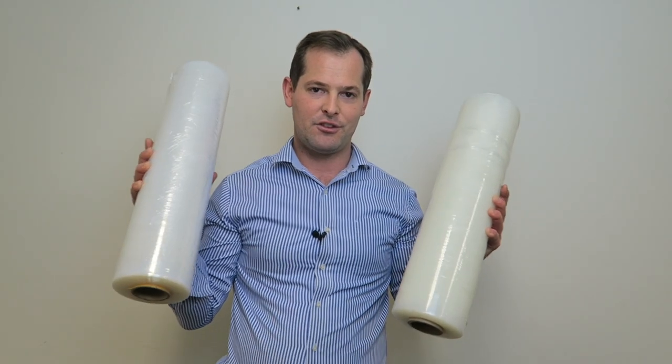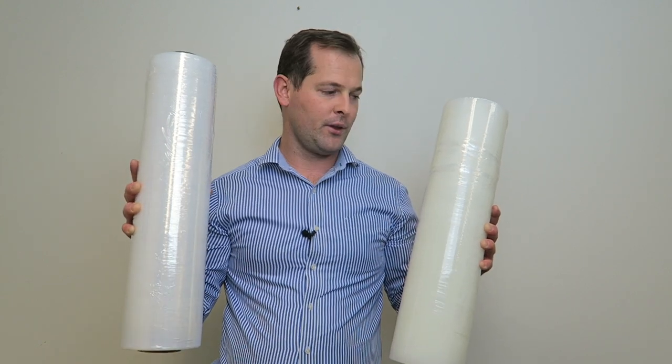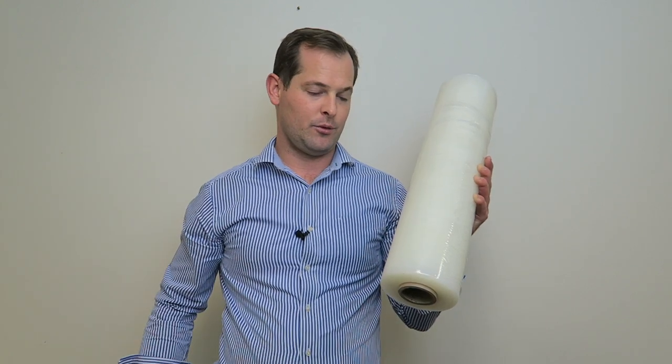Hello, this is Craig from Executive Distributors. The difference between blown stretch film and cast stretch film is that the blown stretch film tends to be stickier and also tends to be a little bit noisier when taking off the roll.